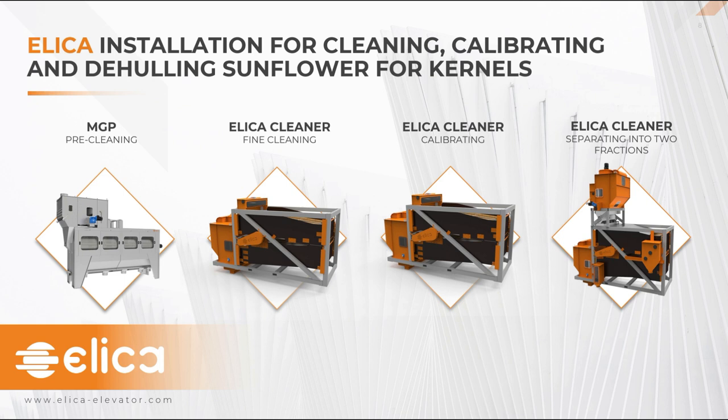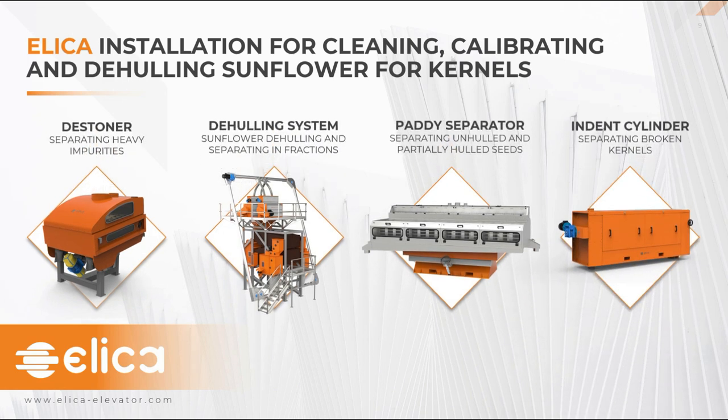We have two stages of calibrating. At the first stage we use an Elika air screen cleaner, removing the small sunflower seed fraction which can go to oil crushing. On the second stage of calibration, the remaining fraction is separated into two sizes with the same volume. Both fractions are then processed on different destoners for removing heavy impurities like stones, corn, wheat, beans, soya and other heavier impurities. We then have the dehealing system for kernel production, starting with the dehealer. As Nedko explained, we have gentle dehealing of sunflower seeds so the kernel is kept as much as possible intact. By having the opportunity to adjust the dehealer to process two different fractions from calibration, we are largely increasing the yield of the process.